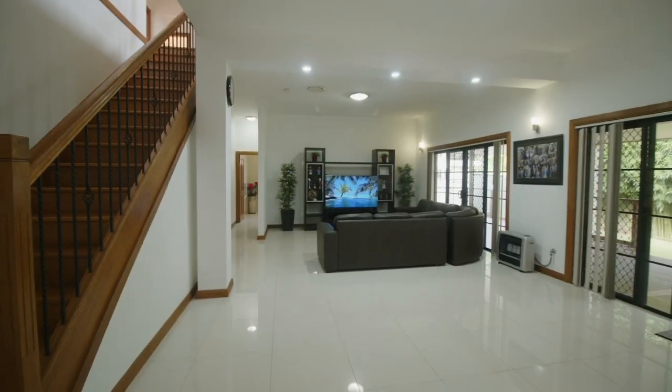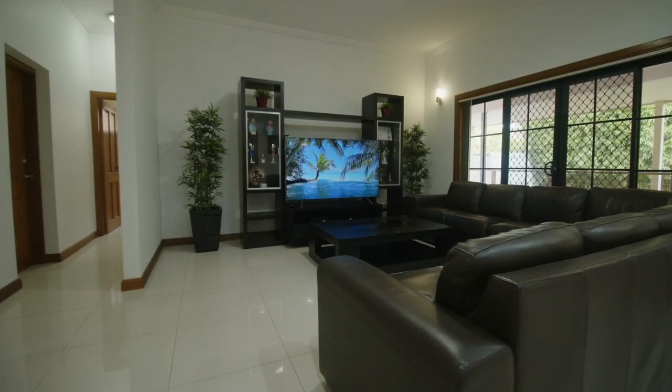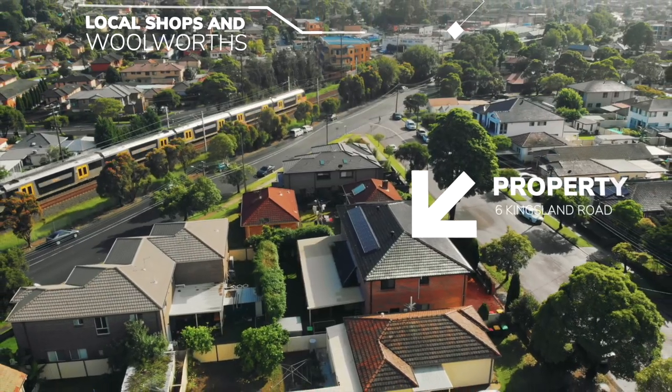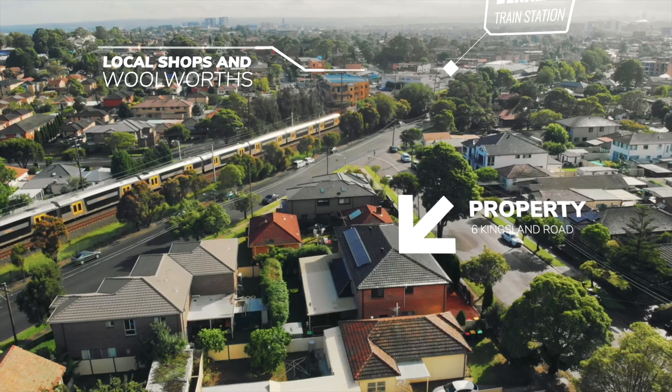Ducted air con, a double lock-up garage, and a spectacular private alfresco area — and all only being 415 meters to Baralla Station and local shops.